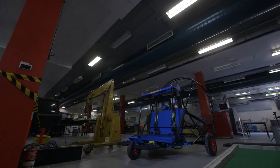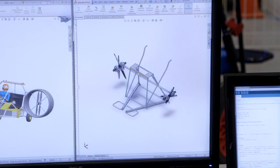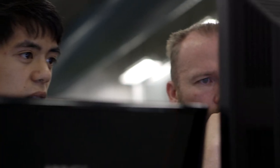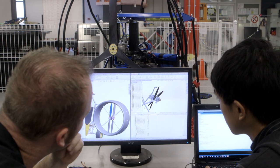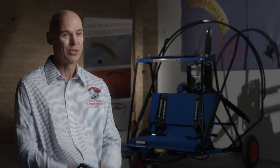We met some people from Swinburne, and we've been with them now for five or six months. The students have been designing and helping us with calculations of this electric parachute. We've been thinking about it for four or five years now, but it's only now in collaboration with Swinburne University that we're getting all the expertise that we need.